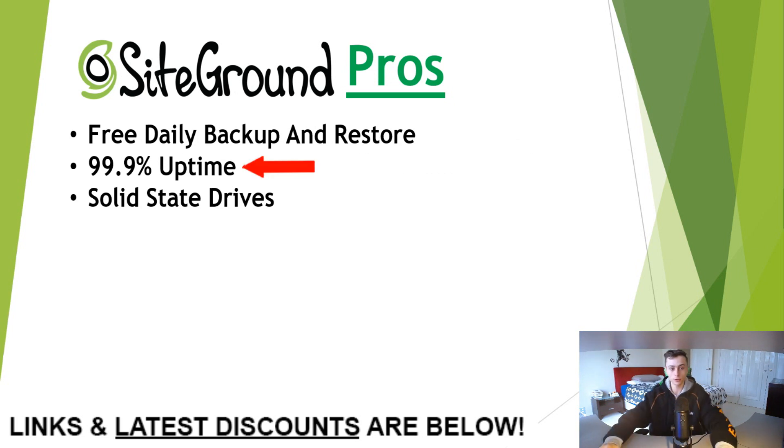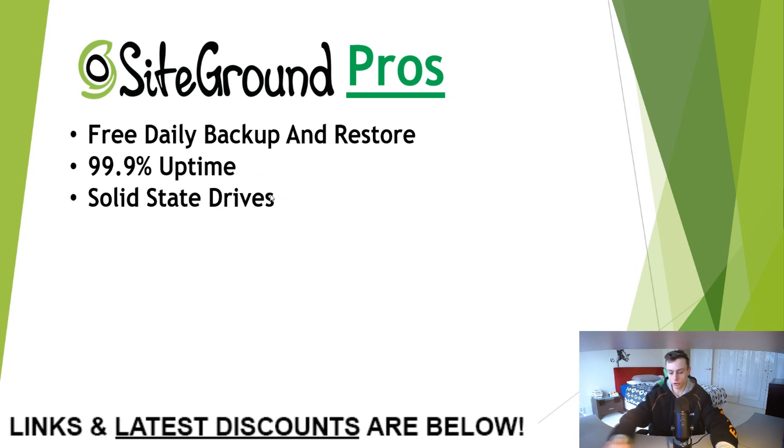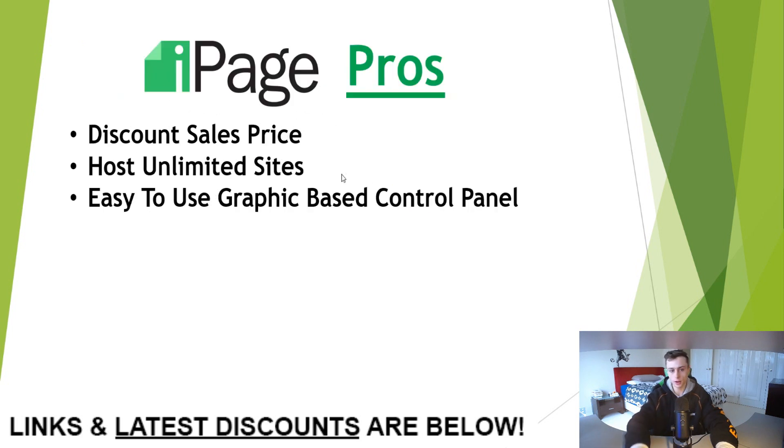The third one on our list is SiteGround. SiteGround has free daily backup and restore, 99.9% uptime, and solid state drives. The cons: web space is capped at 10 gigs, and managed hosting features require the Grow Big or Go Geek plans.